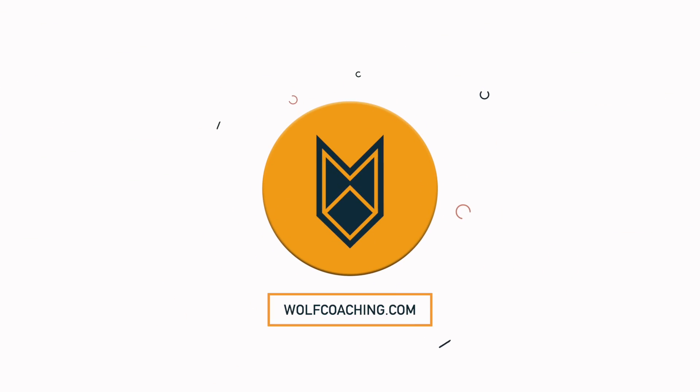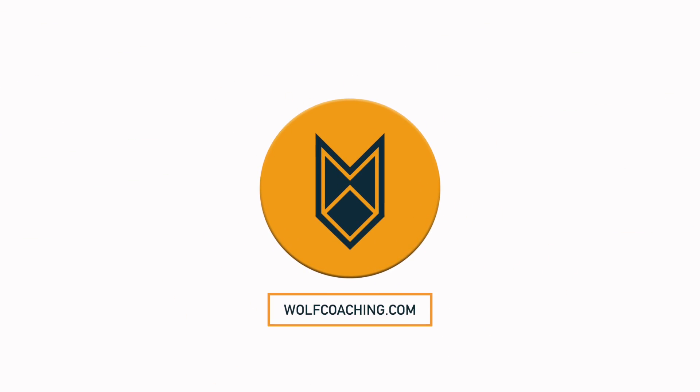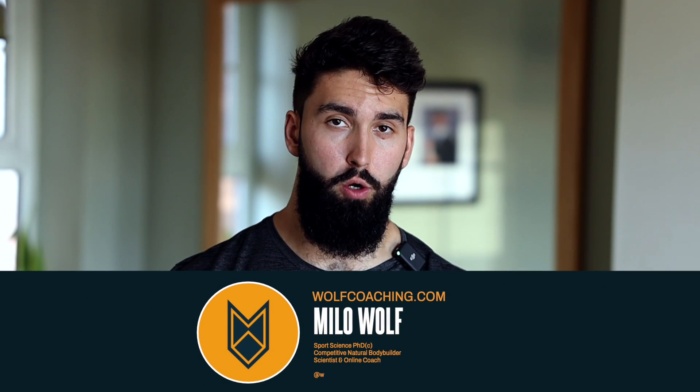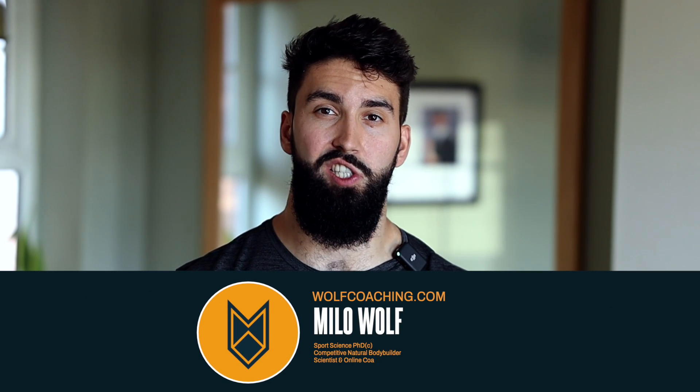Having the wrong exercise order is a mistake I often see in people's programs, and it can limit how many gains you make. Here's how to fix it. Welcome back — soon to be Dr. Milo Wolfe here with Wolfe Coaching — and today we're talking about exercise order and how to optimize it for your gains.